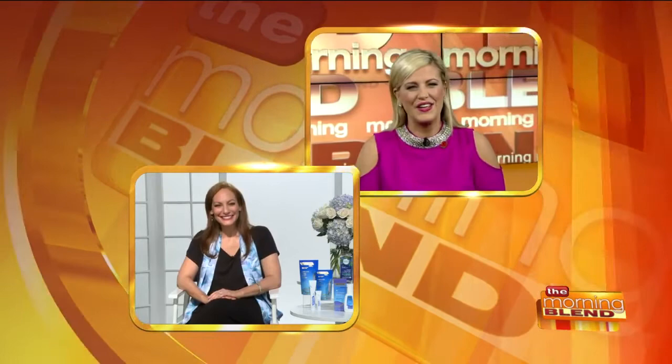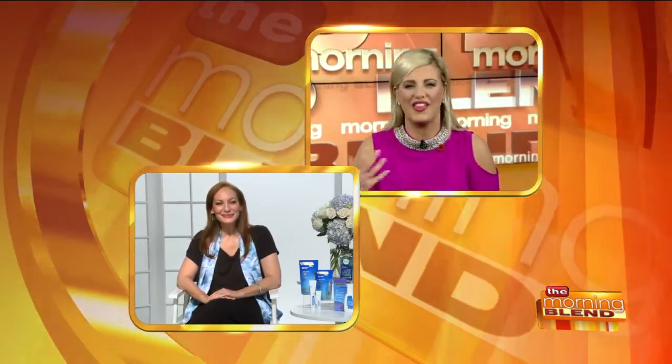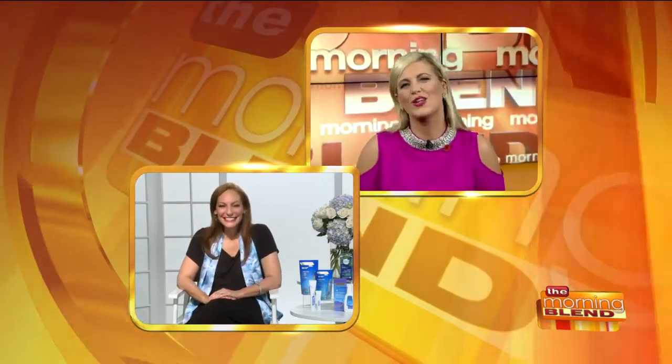Good morning. I think everybody after seeing the royal wedding is like, wow, how do I do that? So as we talk about getting wedding ready, what are some ways that we can look royal?